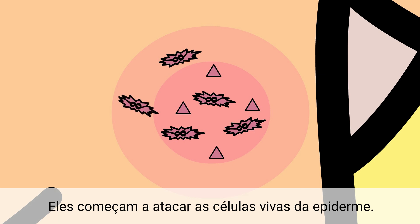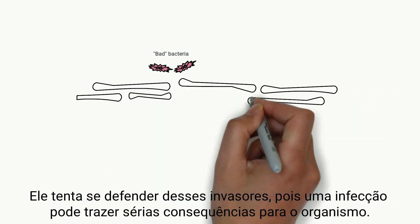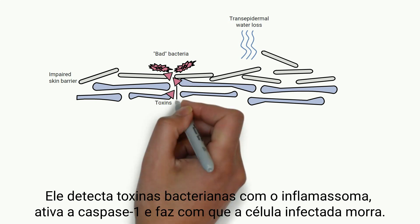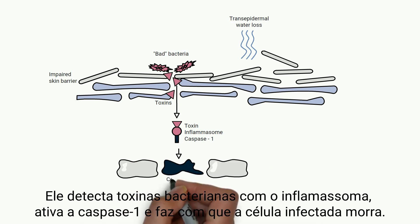They start to attack the living cells of the epidermis. However, the skin is not defenseless. It tries to defend against an accumulation of these invaders, because an infection can have serious consequences for the organism. It senses bacterial toxins with the inflammasome, activates caspase-1, and causes the infected cell to die.